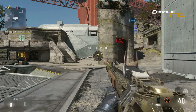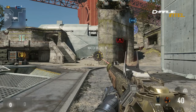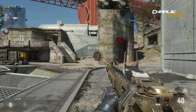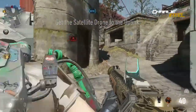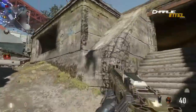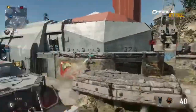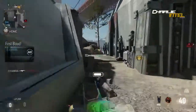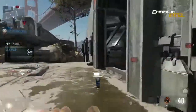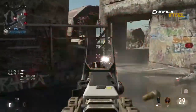Next one is the ASM1. It looks like a Thompson - that's awesome. Magazine size is 45 rounds, starting ammunition 45 plus 135. It also kind of looks like an AK-74U with a drum round.